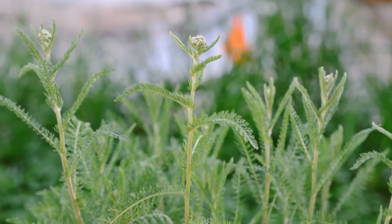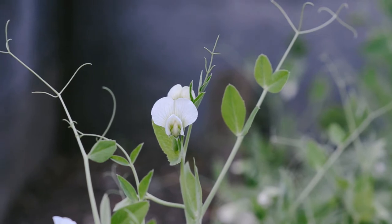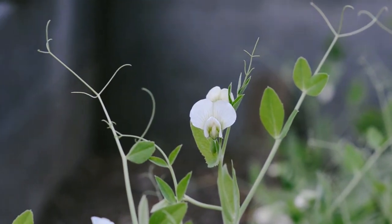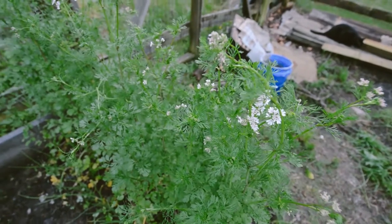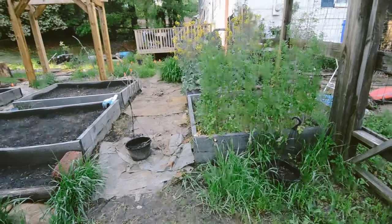This is my yarrow — it blooms a gorgeous red. This is my first time growing snap peas; these are sugar snap peas, which I'm really excited about. Then I let my cilantro go to seed here. You can see it's flowering, so I can collect coriander.